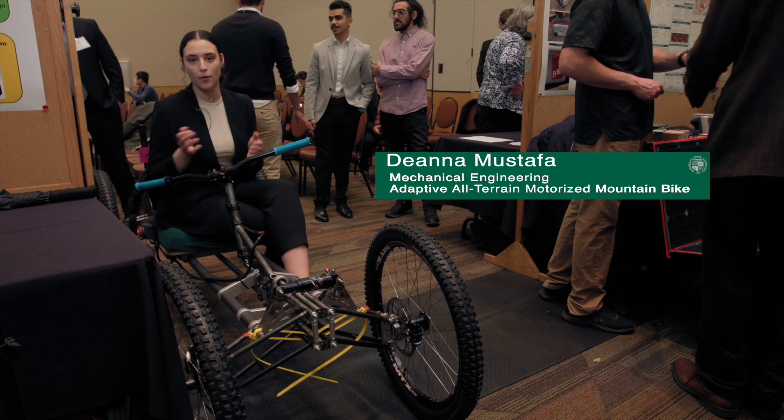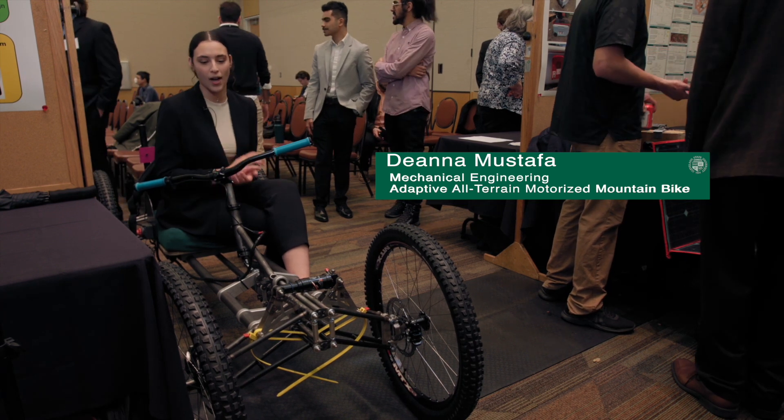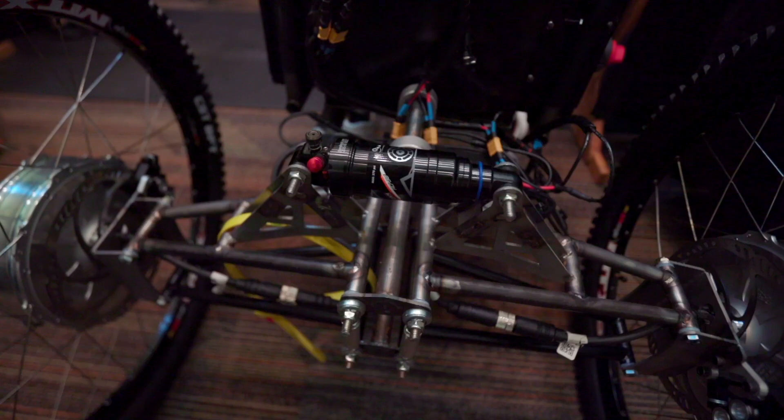My group has designed an all-adaptive terrain wheelchair mountain bike hybrid for paraplegic and disabled people.